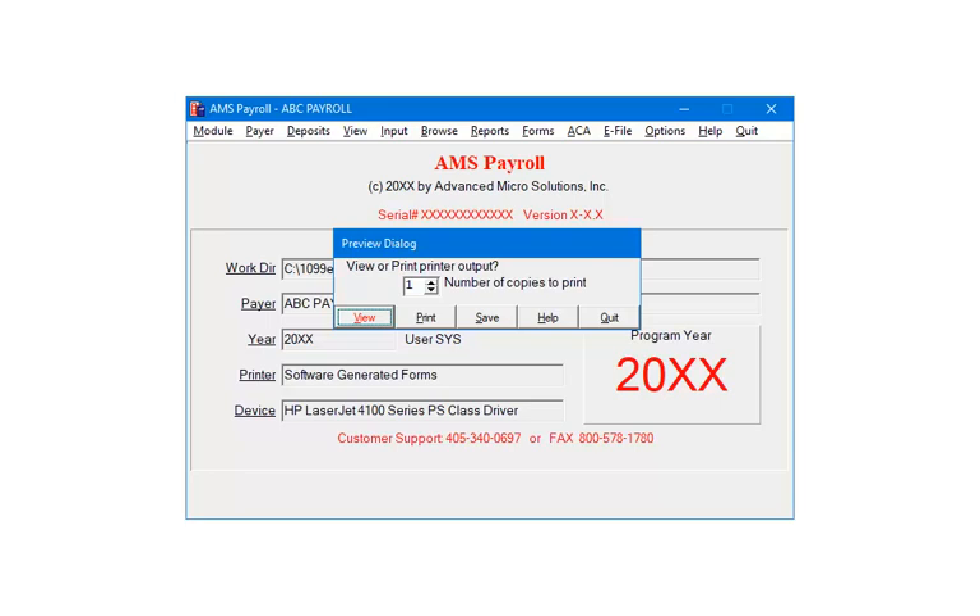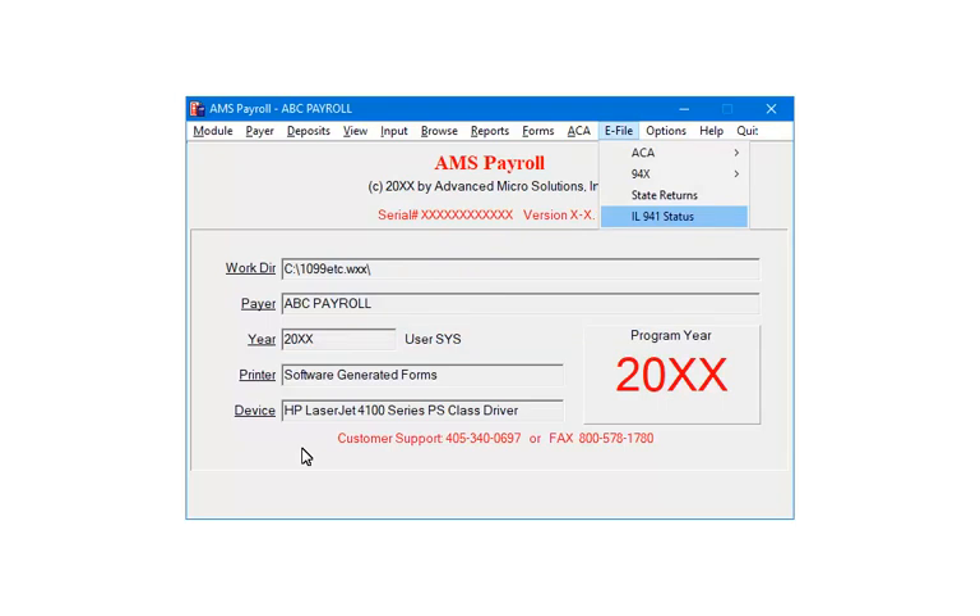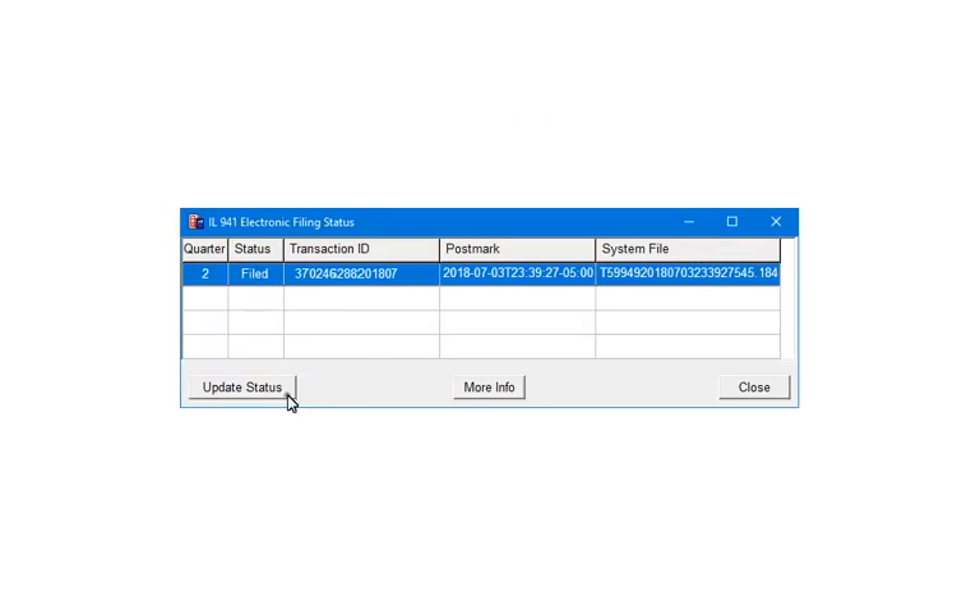Finish printing the state quarterly returns as needed. The next step in the process is to check the status of the information that was submitted. To check the status, in AMS Payroll, select eFile and then Illinois 941 Status. You will see the batch listed. The second column will list the current status of the transmission. The first status you will receive is Filed. Then you will receive either an Accepted or Rejected status. Accepted means there is nothing more for you to do — Illinois has accepted your submission. Rejected indicates that you will need to correct the errors and file again. To update the status of the transmission, highlight the submission and then click Update Status.